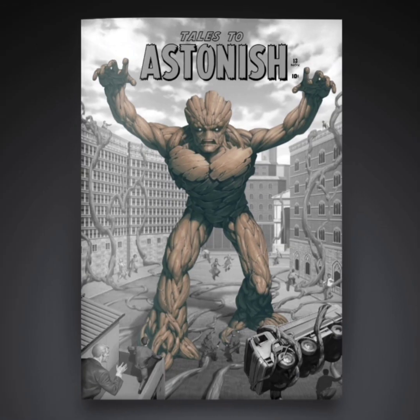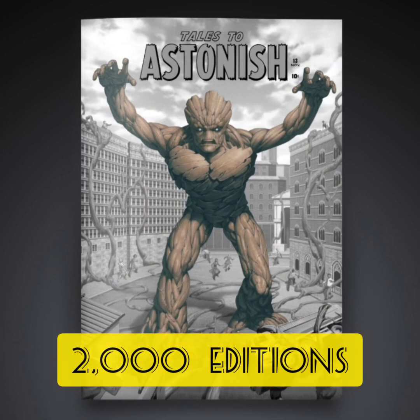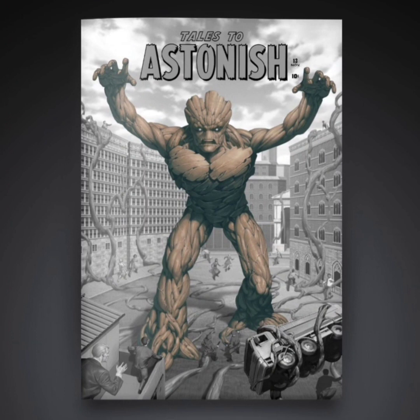The next one is going to be a rare, and this one's going to have 2,000 editions. I really like this cover — it's more updated, and this looks more like the Groot that I'm used to seeing. He does look pretty terrifying here. The guy is like the size of Godzilla.